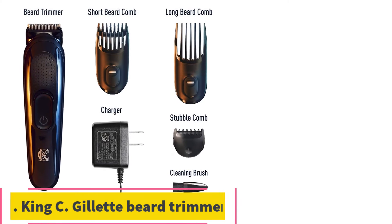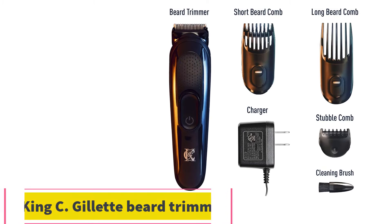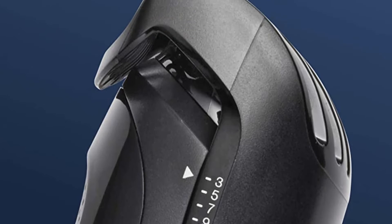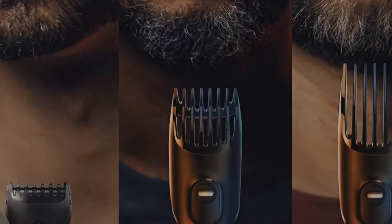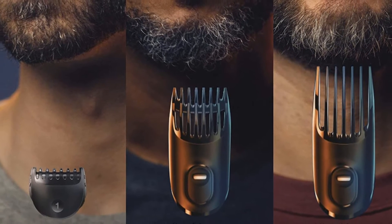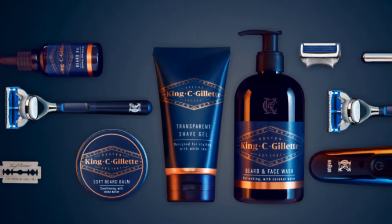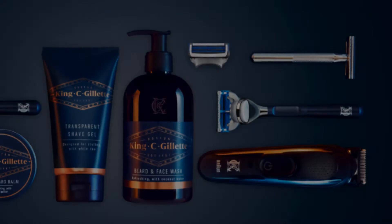Number 3: the King C. Gillette Beard Trimmer. There's no shame in not wanting to buy an expensive beard trimmer — in fact, it's good to start with a smaller investment in case you're unsure of how long you'll be growing things out. King C. Gillette has answered the call. It can trim between 1 to 21 millimeters with its bare head and three guards, representing the pinnacle of over a century's worth of innovation and expertise.